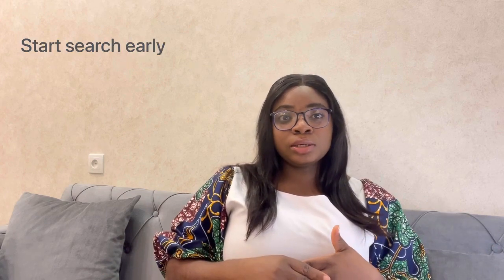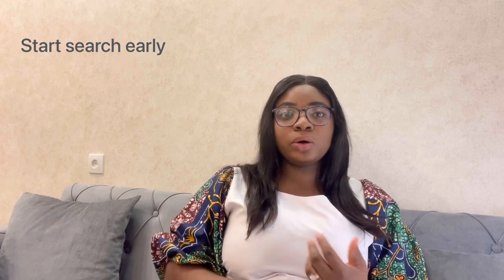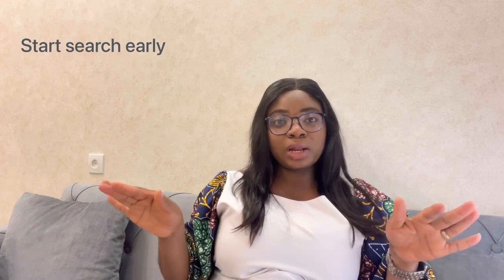As I promised in my last video — I'll put the link in the description box below — I'm going to give an update on the house hunting we did, tell you guys the process and what we had to do to get accommodation in the UK. Before going to the UK, I started searching for accommodation online using platforms like OpenRent, Zoopla, and Rightmove. I'm sure you've heard of some of these.